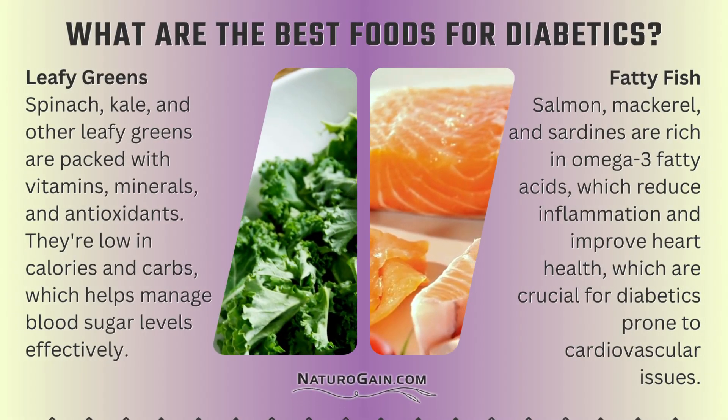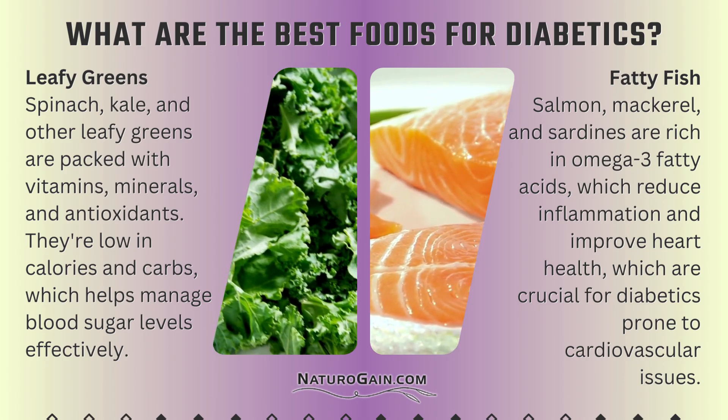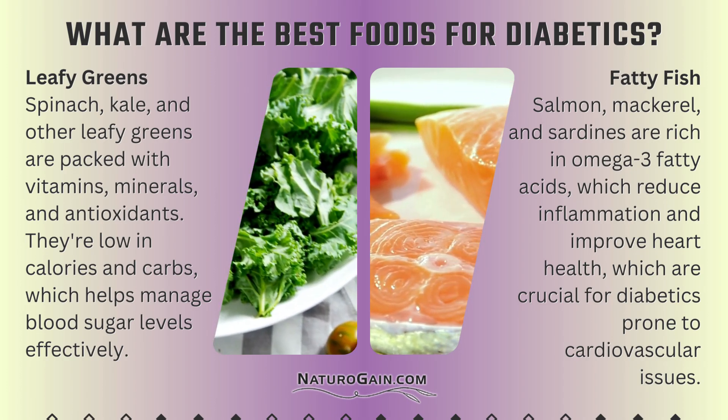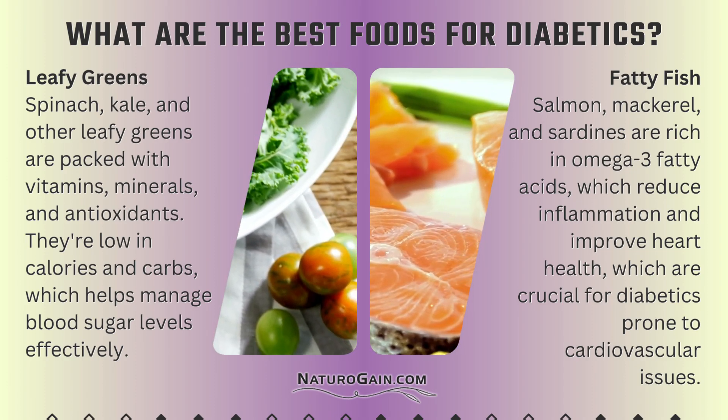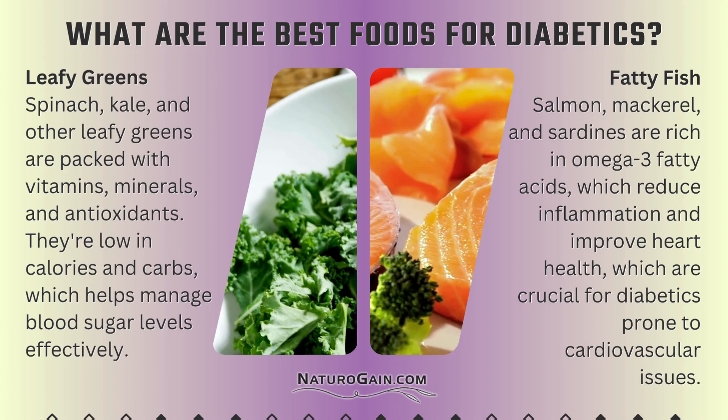What are the best foods for diabetics? Leafy greens — spinach, kale, and other leafy greens — are packed with vitamins, minerals, and antioxidants. They're low in calories and carbs, which helps manage blood sugar levels effectively.